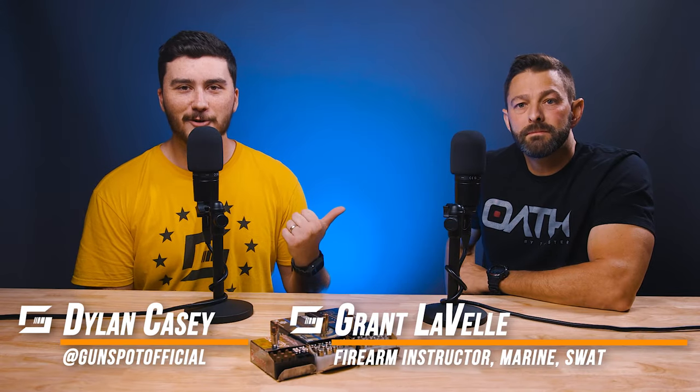Hey everyone, my name is Dylan and this is Grant. We're from Gunspot and we're making this video for Tolster.com. Grant is a very experienced shooter, a firearm instructor, SWAT, and Marine, and today he's going to be telling us what kind of ammo we should or shouldn't be carrying in our everyday carry.